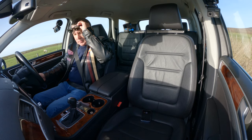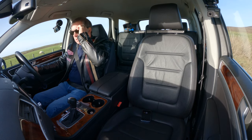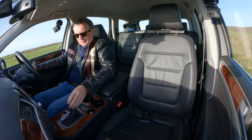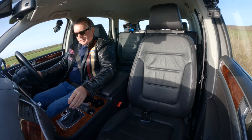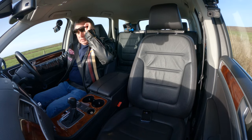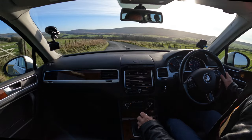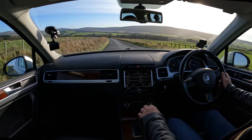It's got stop-start. I don't know where the switch is to knock that off either. Oh, there it is — right, we've knocked that off. We've achieved one switch find.